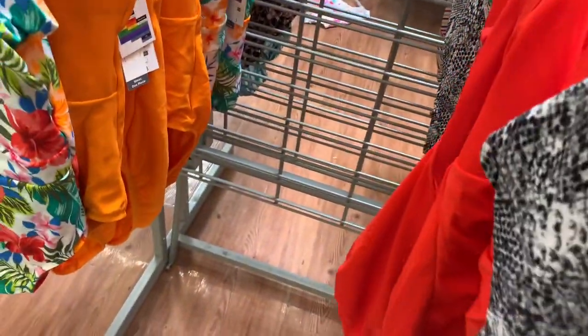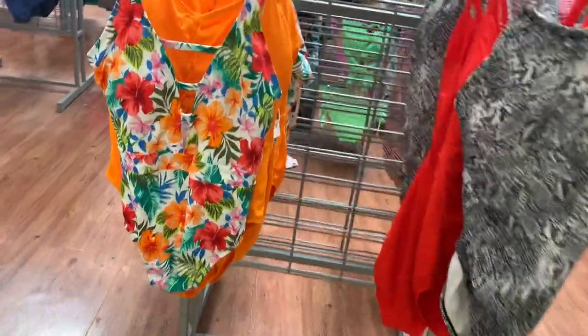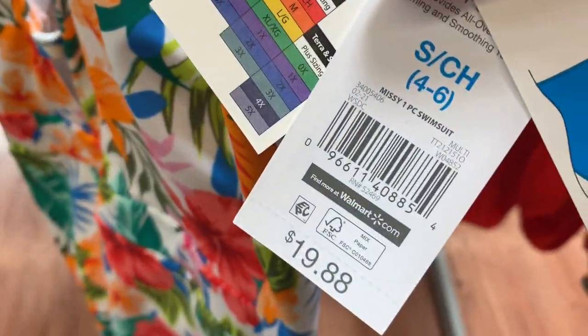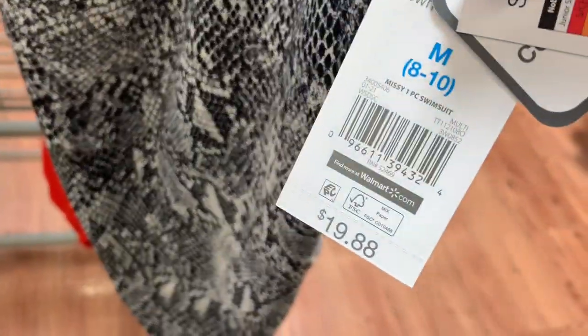Here's the back of this one — oh, there are a lot of straps actually. They also have this style; I like the flowers on it. You can get the snakeskin one or the one with flowers, and I like the straps in the center. It's Time and True at $19.88. Then this one has kind of elastic around the neck part — also Time and True at $19.88.